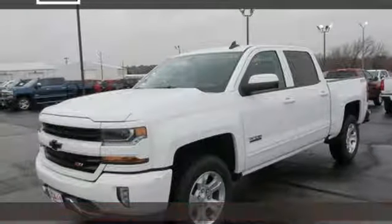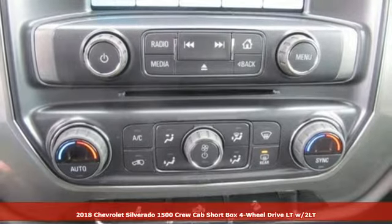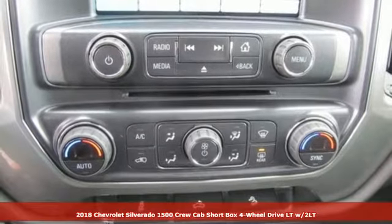Here's a new 2018 Chevrolet Silverado 1500. This is the brainy and brawny tool you need when your office is what you drive.